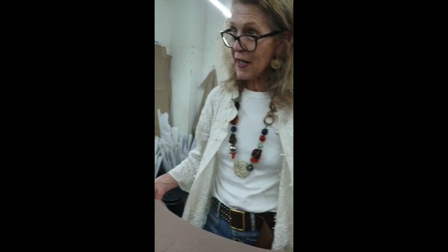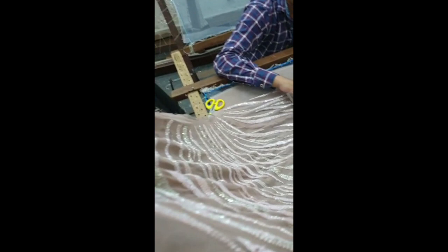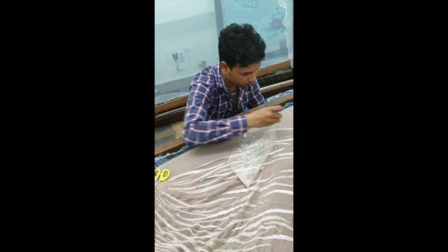We're working on silk Georgette here, and again it's all hand beaded. We're going for a tonal cut bead. The bead is made of glass — quite delicate, but still very strong. Absolutely delicate work, but beautifully done.